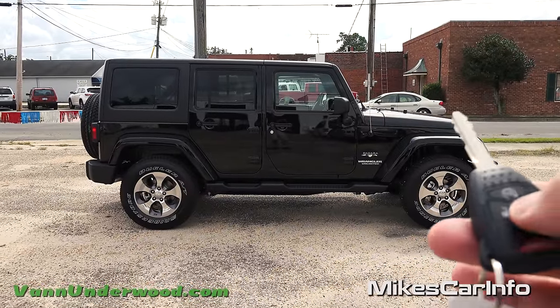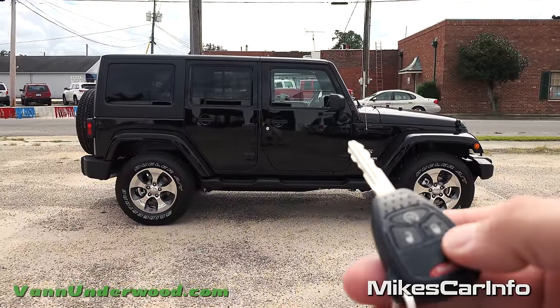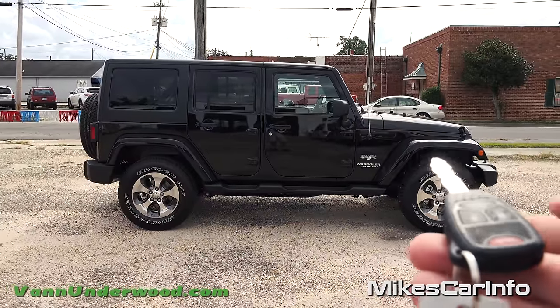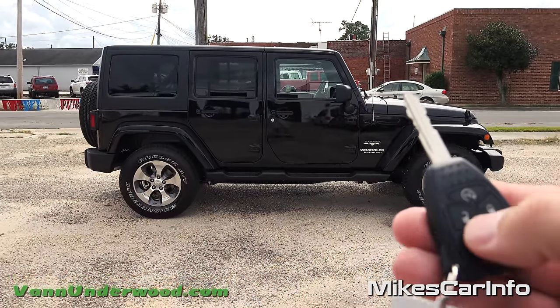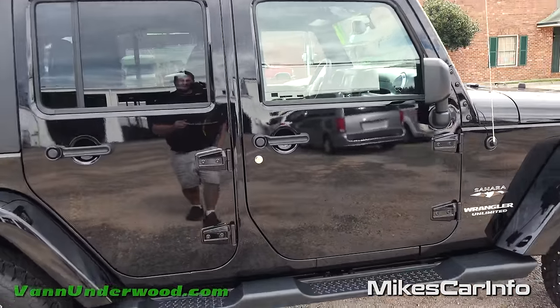Once it turns off you can remote start it again, but you can't do that more than three times. To turn it off, just double-tap that button again and it turns right back off. Let's go ahead and take a look inside - push the unlock button and check it out.